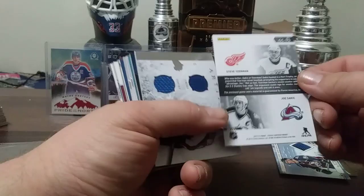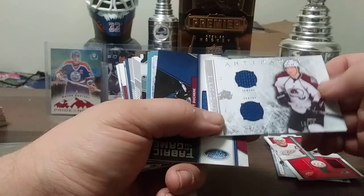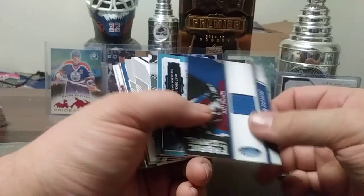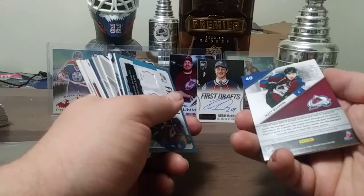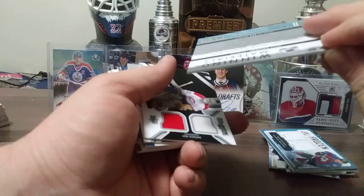10 out of 36 — one number off the jersey number. Matt Duchesne dual jersey from Artifacts. Matt Duchesne Fabric of the Game, 32 out of 99. Matt Duchesne Frozen Artifacts. Winning Materials of Matt Duchesne.